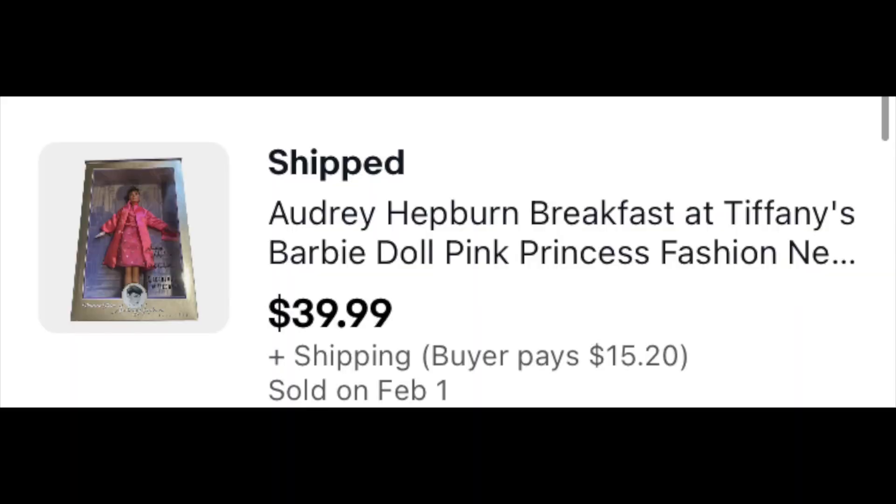Then we have a viewer sale — Audrey Hepburn as Holly Golightly from Breakfast at Tiffany's. Viewer Mia bought this one. She said she doesn't collect Barbie — this is her first Barbie — but she does collect Audrey Hepburn stuff, so she decided to pick this one up and sent me an offer. I had to give her a better deal on it. Very grateful for that — $39.99 plus shipping. That was one of my favorites from the lot — it just looked very much like her, very elegant, very clean. Really really cool.